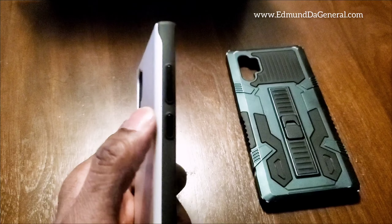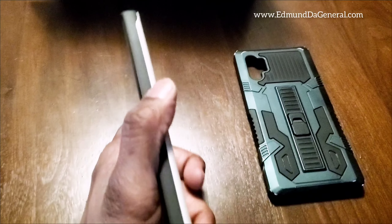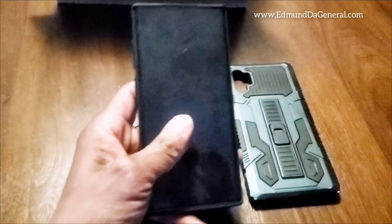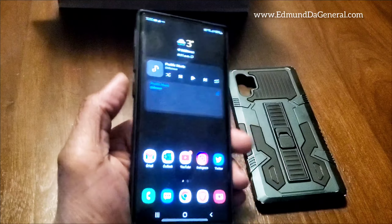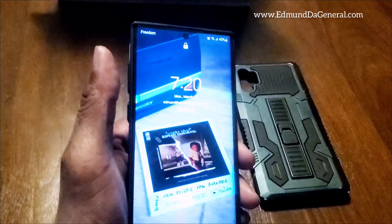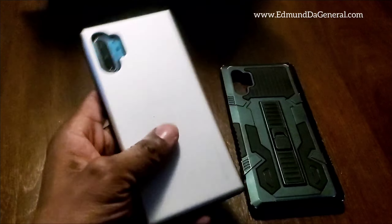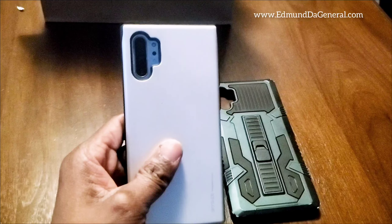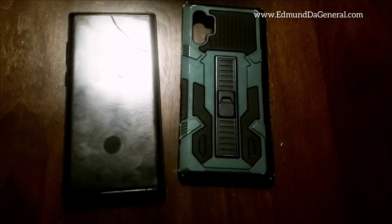Overall I think this is a decent case. I'm going to walk around with this for a few days and see how it goes. Overall I do like it. All right, well there you got it — admin the general signing out. Peace.